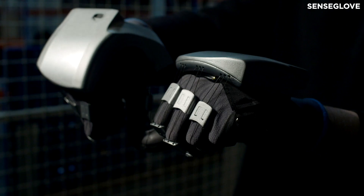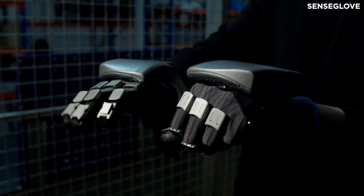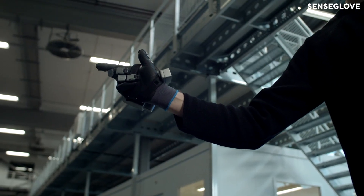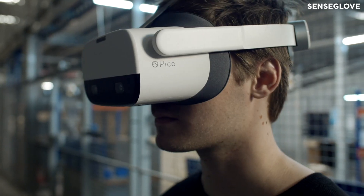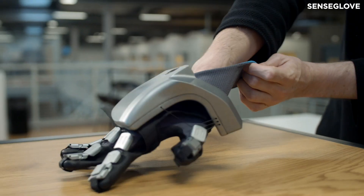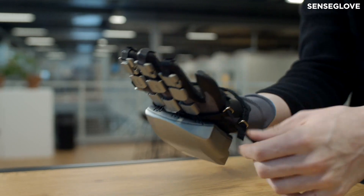Voice coil activator technology provides realistic impact simulations, such as the feeling of pressing a button, as do vibro-tactile actuators located near the thumb and index finger. A new form-fitting design promises more comfortable interactions as well.